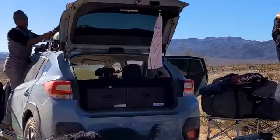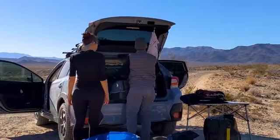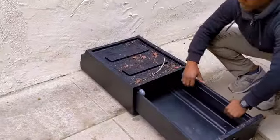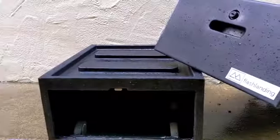When the adventure is done and it's time to break down the camp, the Glide Drawer System makes the process a breeze. And in case things get a little messy on the trail, the drawers can be quickly disassembled for easy cleaning. Just hose them off and let them air dry.